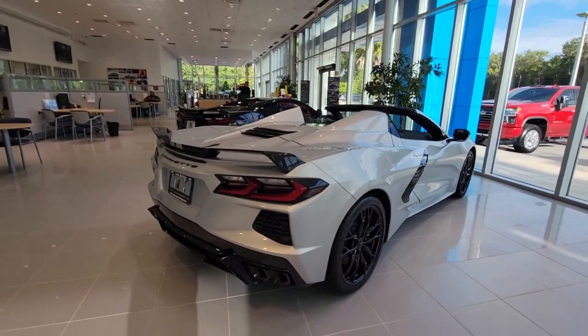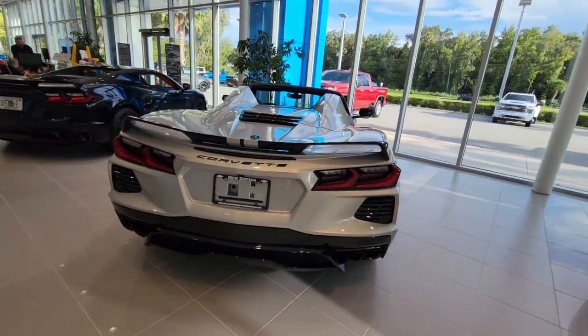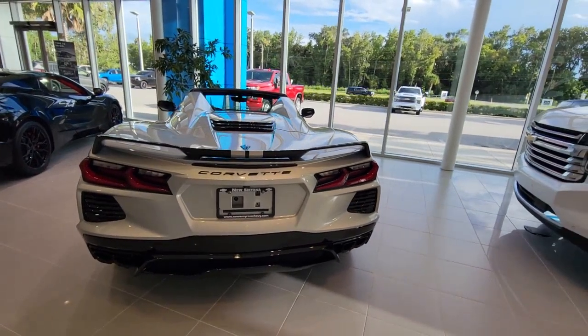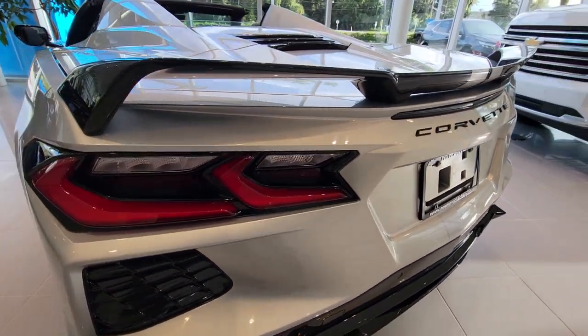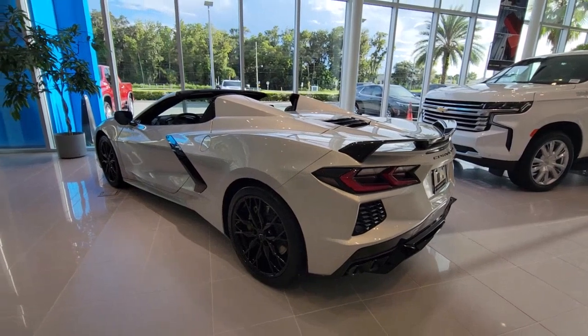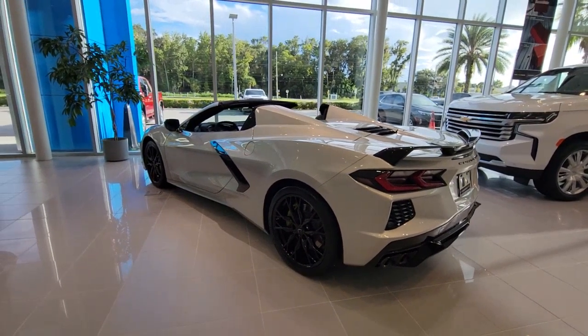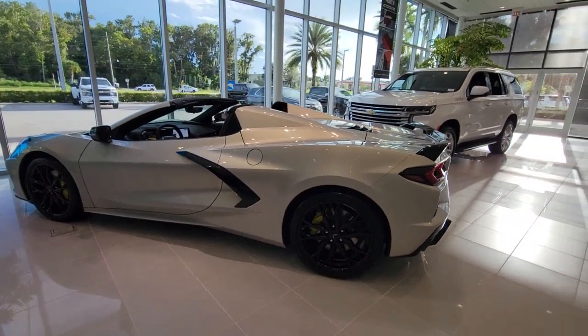Keyless entry, navigation system, backup camera, 8-cylinder engine, cooled front seat, premium sound system, satellite radio, power passenger seat, remote engine start, keyless start. Don't miss the opportunity to enhance your driving pleasure while you take advantage of the latest advances in efficiency. Our team will give you an outstanding test drive experience.